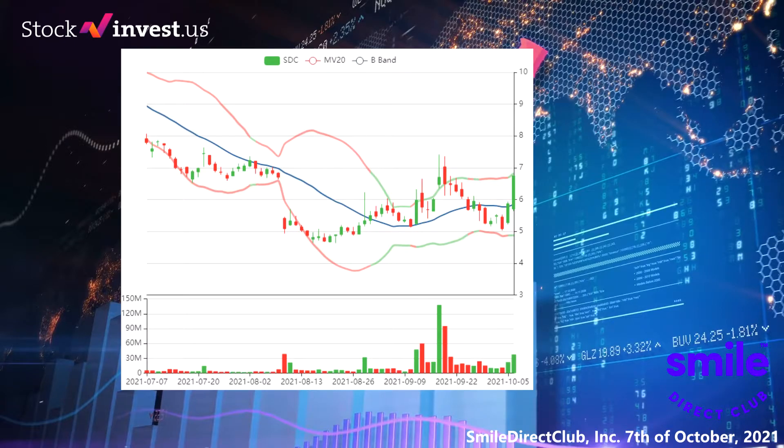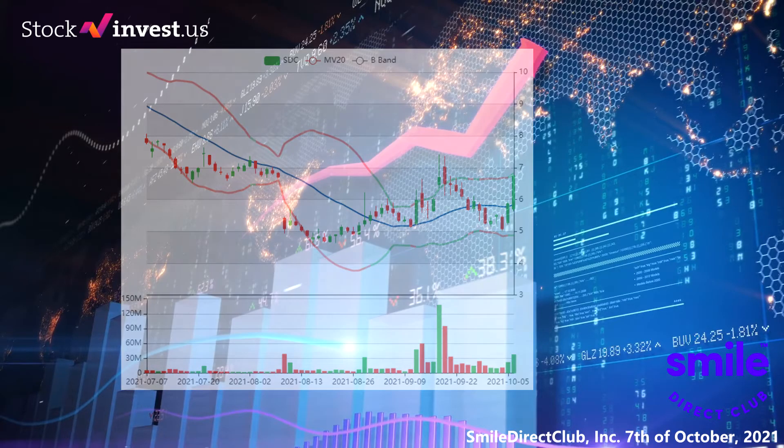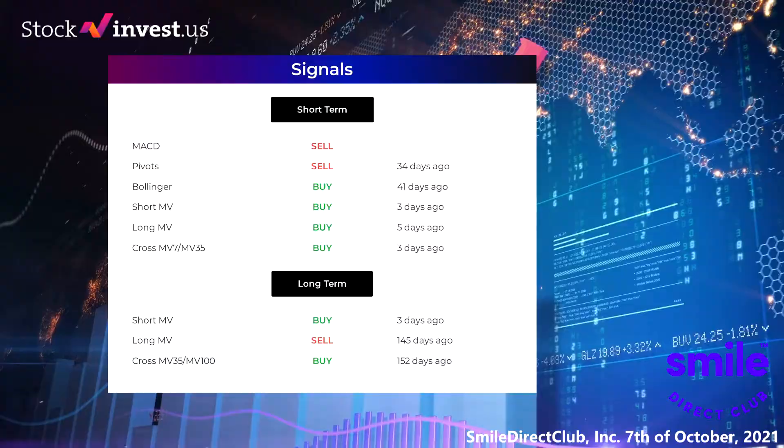A buy signal was issued from a pivot bottom point on Thursday August 19th, 2021, and so far it has risen 43.92 percent. Further rise is indicated until a new top pivot has been found. Volume is rising along with the price, which is considered to be a good technical signal. Some negative signals were issued as well and may have some influence on the near short-term development. There is currently a sell signal from the three-month moving average convergence divergence (MACD).